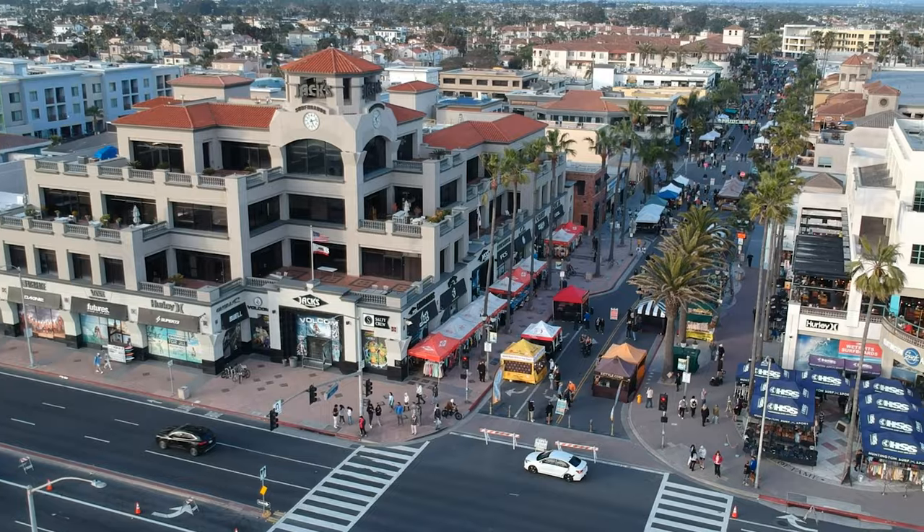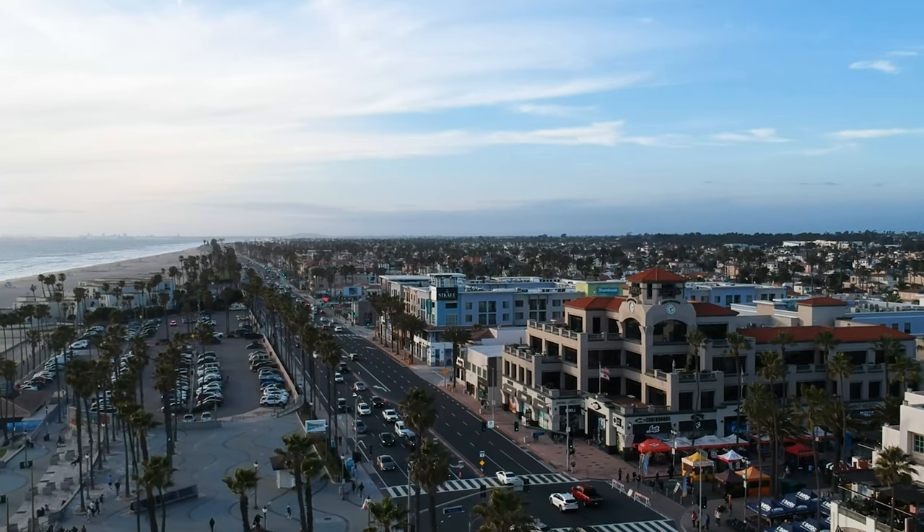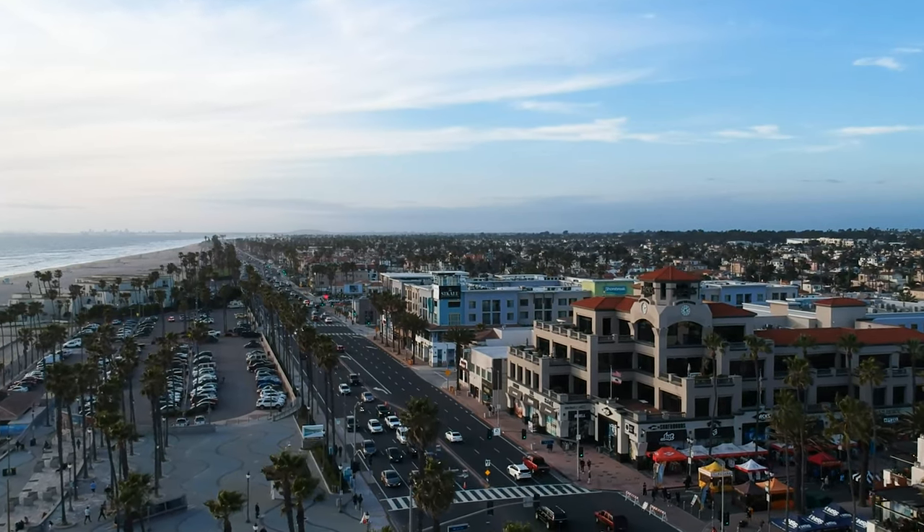Every Tuesday night, Main Street comes alive with the Surf City Night Street Fair that happens right over my shoulder. It's also a farmer's market — immerse yourself in the local culture, indulge in some delicious street food, and groove to live music. It's the community vibe at its best. And yep, it's absolutely free — unless, of course, you buy anything from the merchants. That's on you.